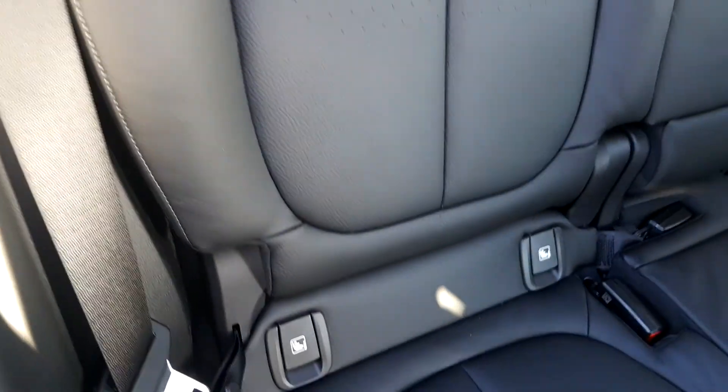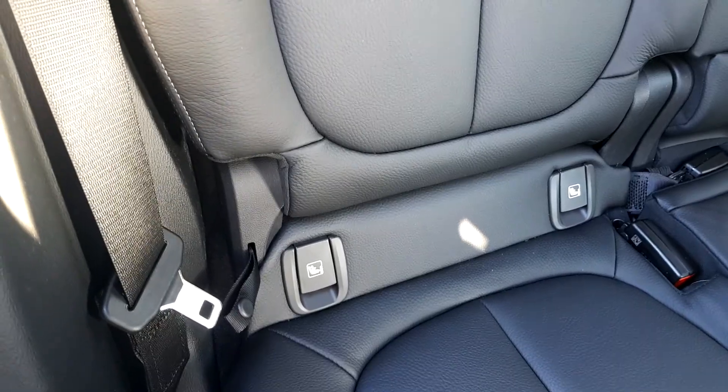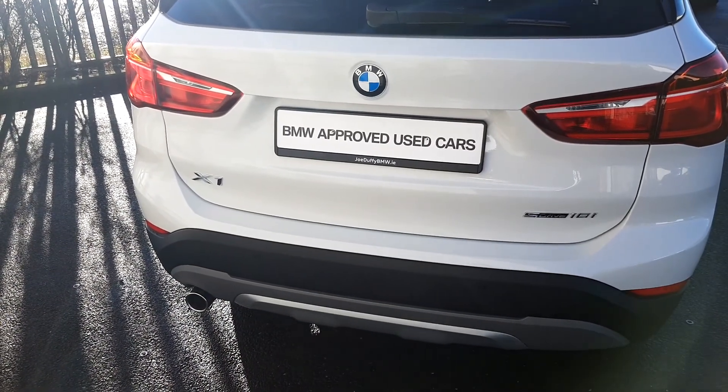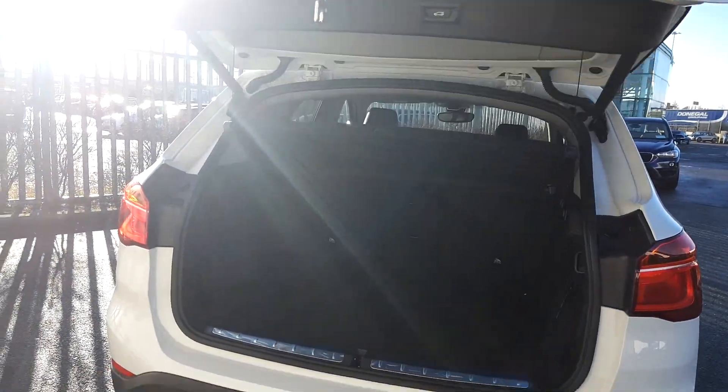It also has ISO fix for safety, accommodating baby seats if necessary. The boot opens with one simple click of a button and as you can see it is very spacious.